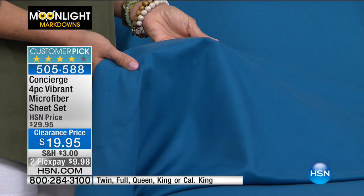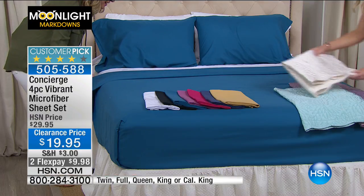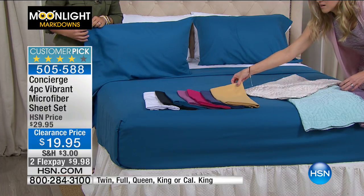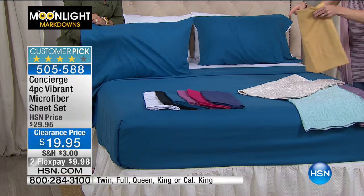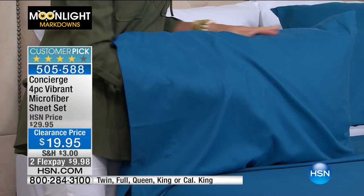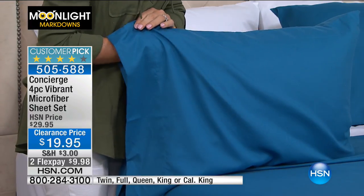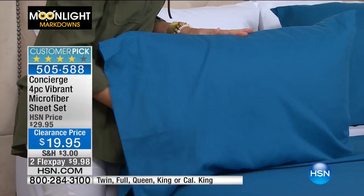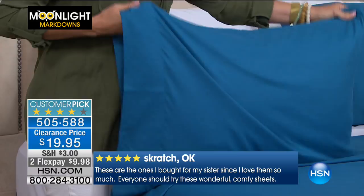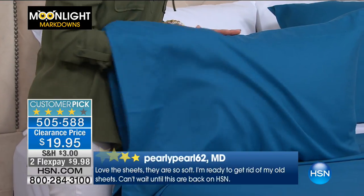These are already a customer pick at the higher price, so people who got these home loved them and took the time to write a review. I had a caller yesterday who said there's no break-in on these — they feel like they've been washed so many times as soon as you get them, so soft right out of the gate. And then there's how they wear: the color stays and they're wrinkle resistant. They also dry super fast.